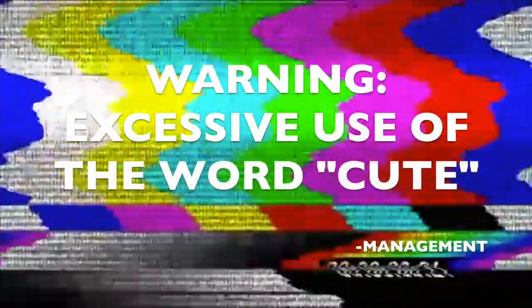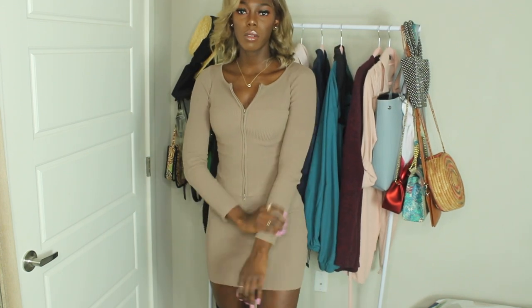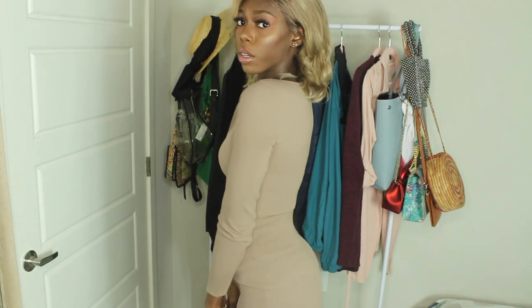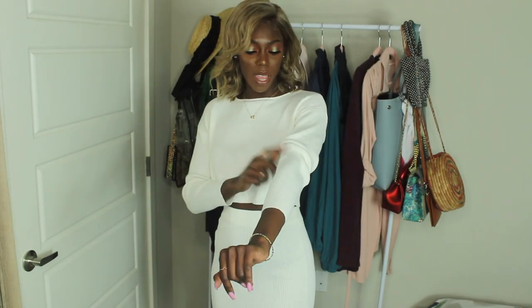Let's start with Fashion Nova. The first thing I got is this two-piece set that I am so in love with. I saw it a couple of times on Instagram — I wanted it in white but they didn't have my size, so I got this color instead. It's a mini skirt with a cute top. I think this is gorgeous, such a nice outfit. You can dress it up or down, be very conservative or show a little skin.